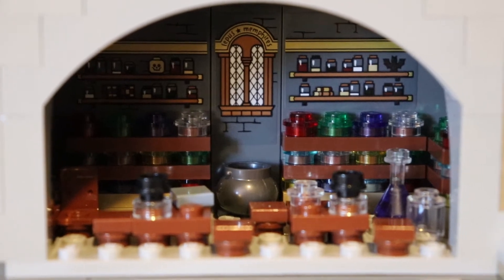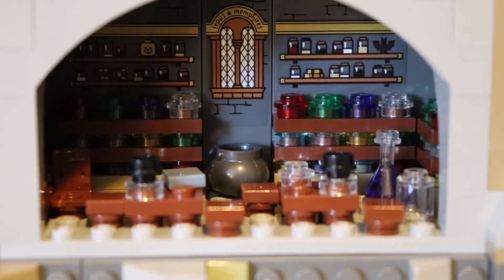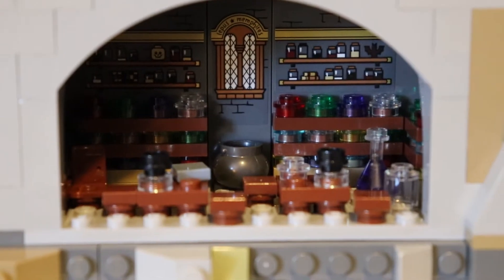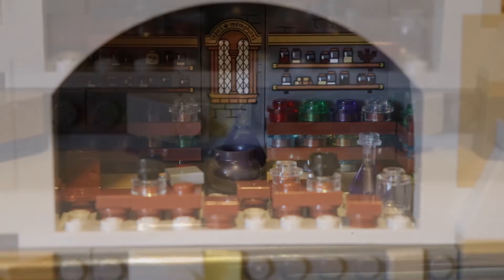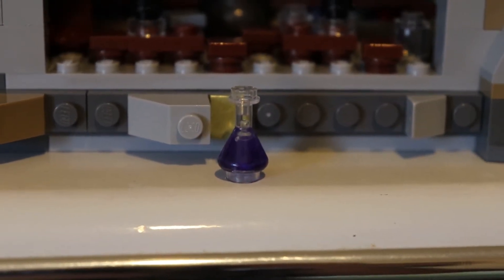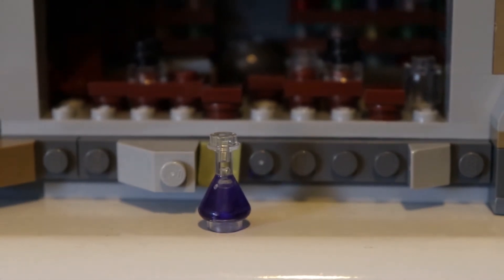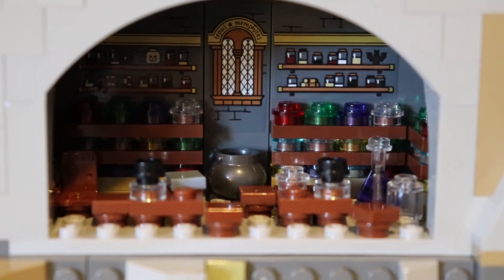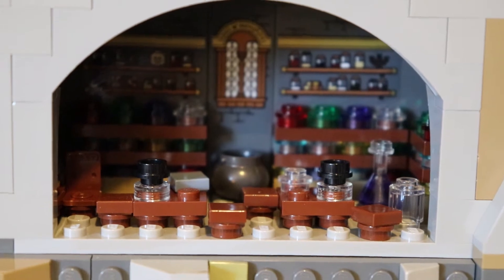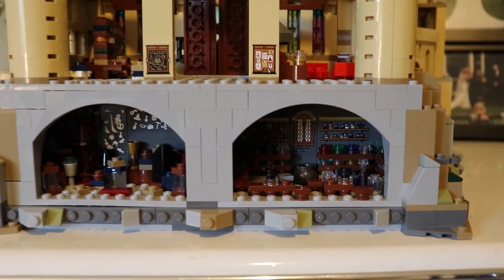Now this is my favourite room in the entire castle — this is Snape's potions classroom. It's my favourite because it actually has some of the coolest pieces of Lego, including the little purple bottle. I thought I'd get this out and show you because this is my favourite piece in the whole entire set — it's just so cute. They were really thoughtful as to the design of the stickers, and how they tastefully complemented each of the rooms.